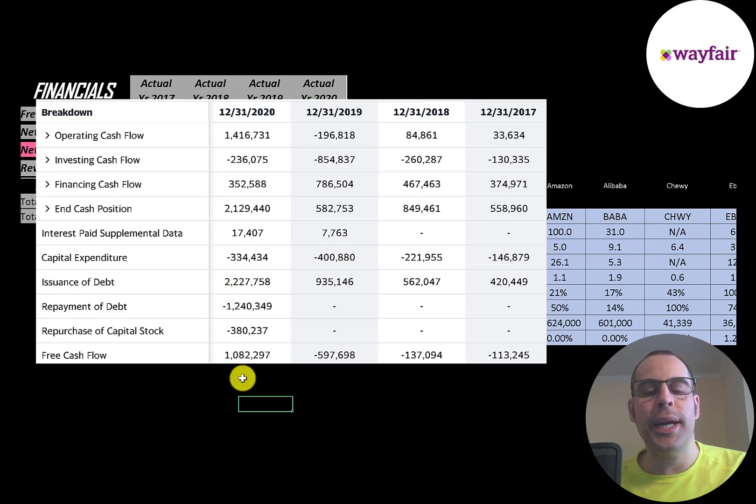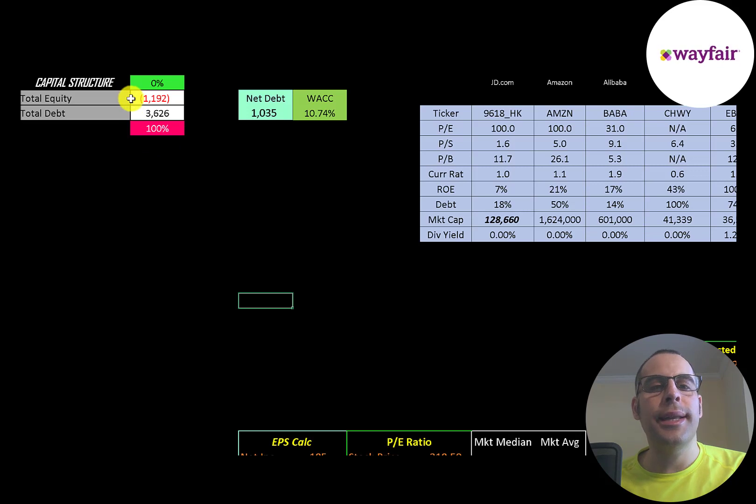They did pay down $1.2 billion of debt in 2020. Since they generated so much free cash flow in 2020, they bought back $380 million dollars of stock. When a company buys back stock, this decreases the shares outstanding, making your shares more valuable. They have negative $1.1 billion dollars of equity, meaning their liabilities are $1.1 billion more than their assets, and $3.6 billion of debt — so they're 100% debt, 0% equity. Their net debt is $1 billion. Their WACC is 10.74% and that's the discount rate we're going to apply to the future cash flows.